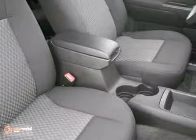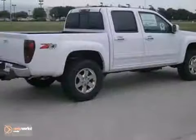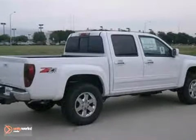And with the Z71 package and a Trailer Hitch receiver, this one is not going to be here long. Stop in for a test drive today.